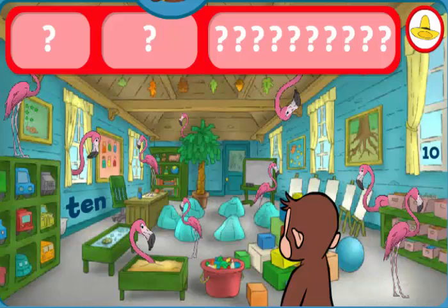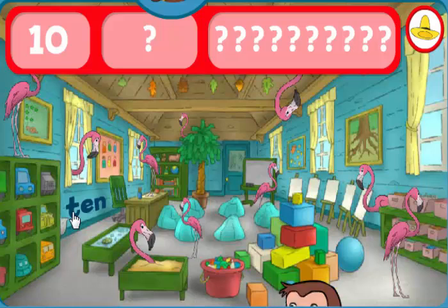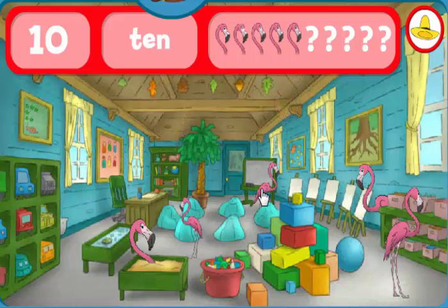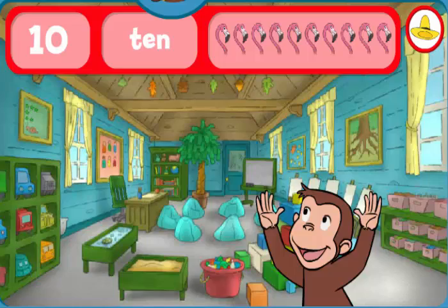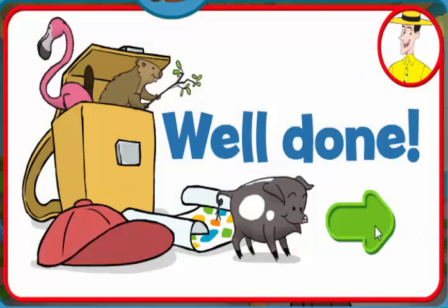Where are the tens and ten flamingos? The number ten. The word ten. That's it! You found everything! Well done! George and his friends love playing hide-and-seek with you.